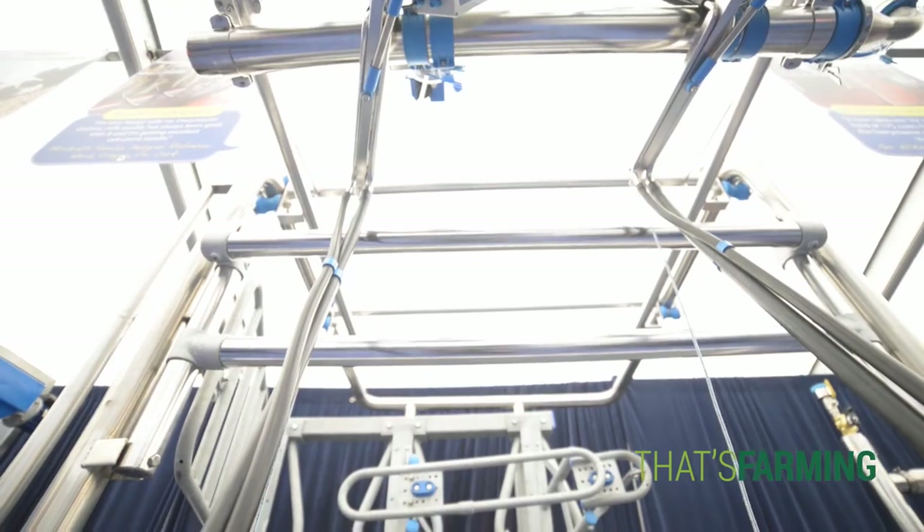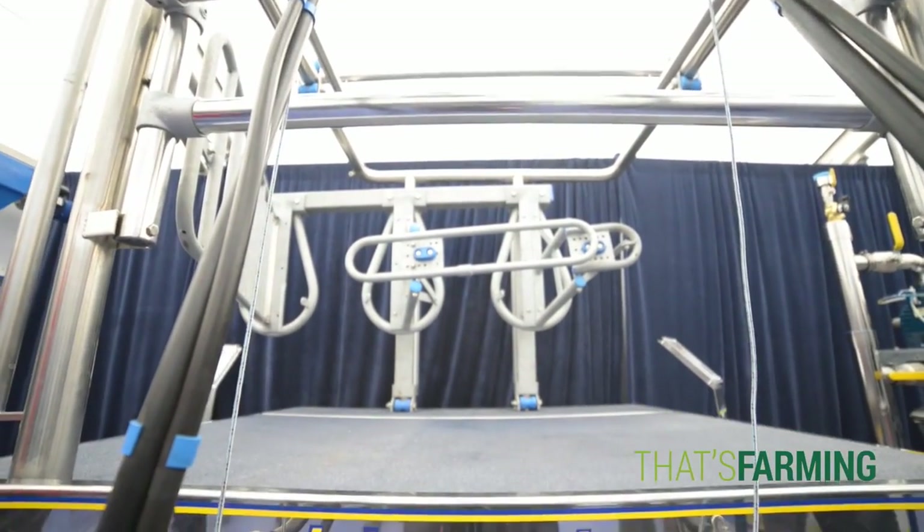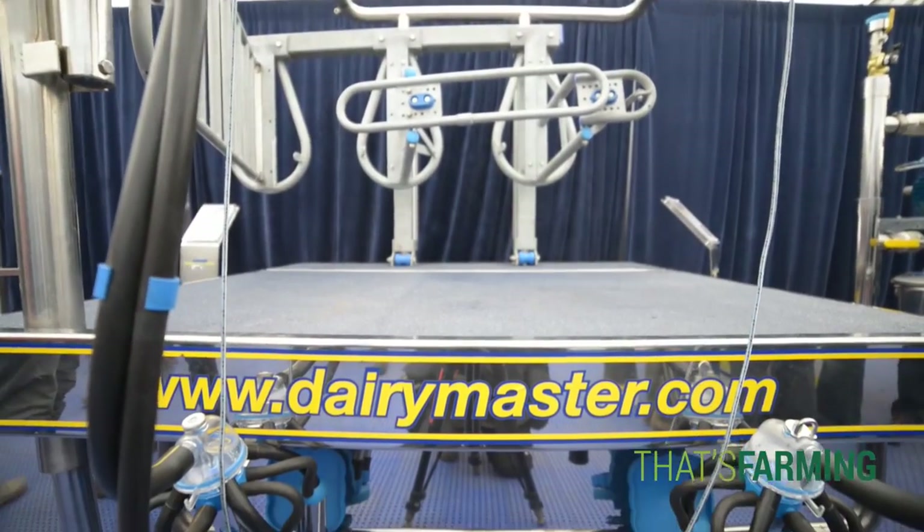Really it's all about making life easy, because at Dairy Master we say our mission is to make dairy farming more profitable, enjoyable, or sustainable — and that's what we're all about.